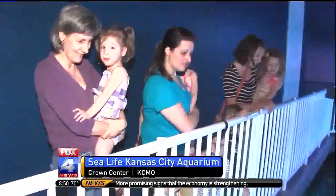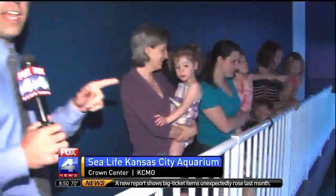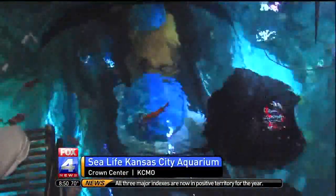Sorry, I said tiger sharks earlier — you think stripes, you think tiger. But you're right, they're zebra sharks. And by the way, these kids are so excited to see the Octonauts. We're going to head downstairs, and in our next hour we will meet the Octonauts and talk more about the Sea Life Aquarium and the educational reason that they are here.